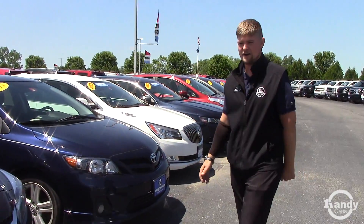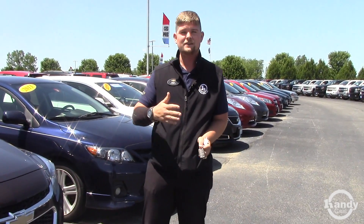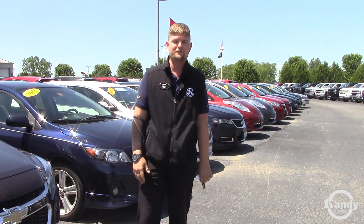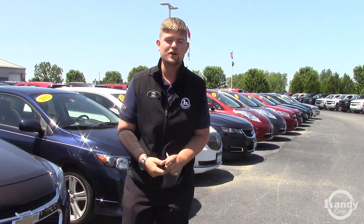The list goes on and on as far as what we have for inventory. With a hundred and ten to a hundred and twenty-five or thirty used cars here, we should be able to find something that'll work for you. And leasing has been better than ever on our new stuff.